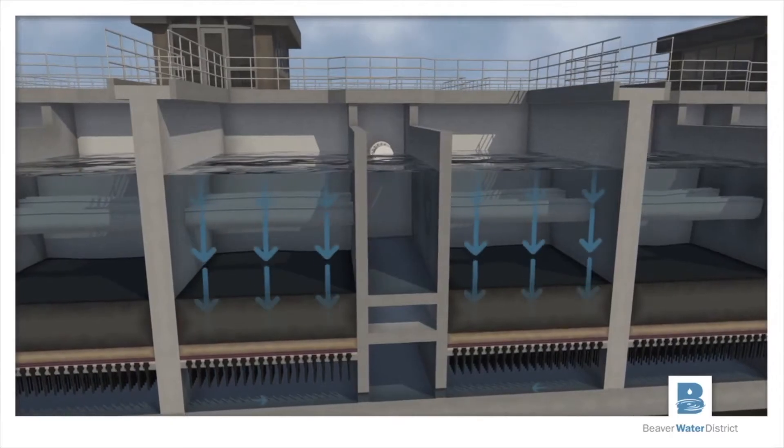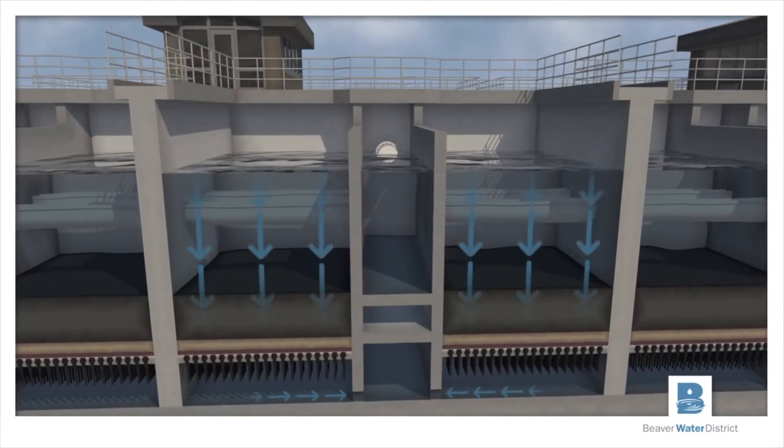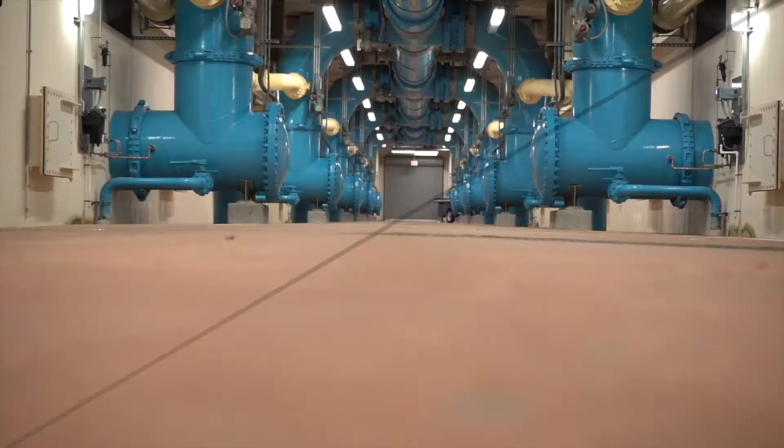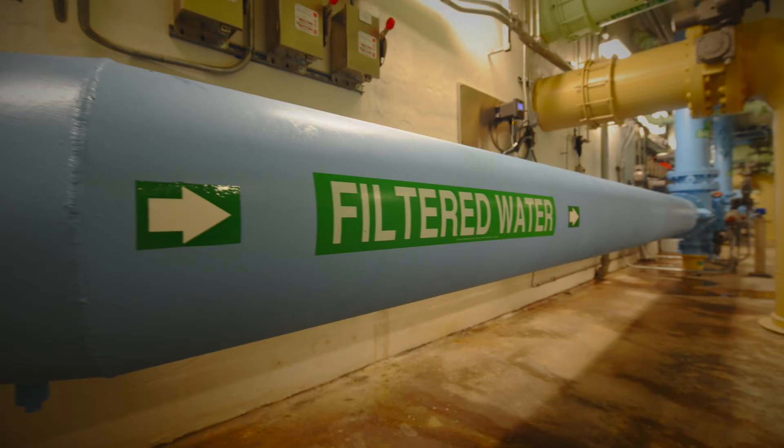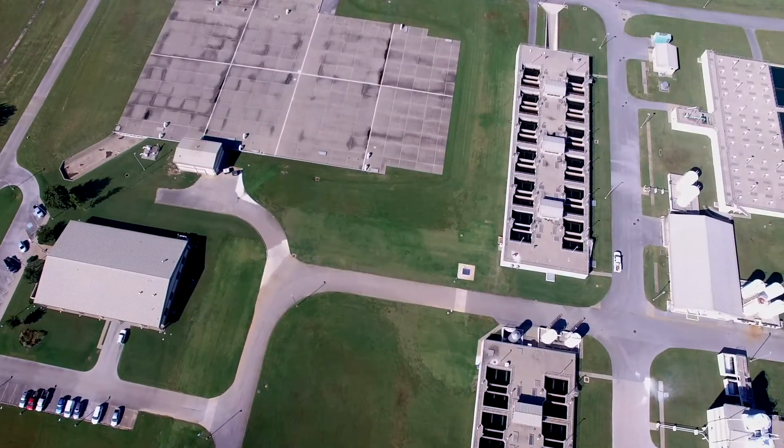Below the filter deck we enter the filter pipe gallery. The filter pipe gallery is how we distribute water from the filters to different points in the plant. There is the filter effluent which is delivering clean water to the clear well.